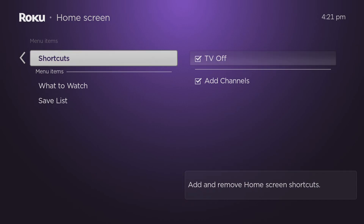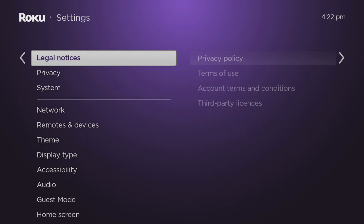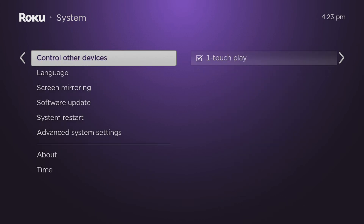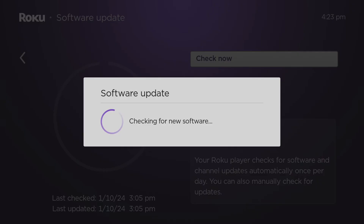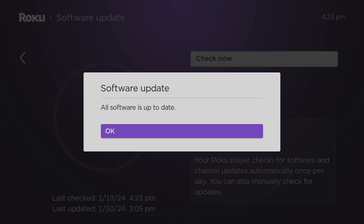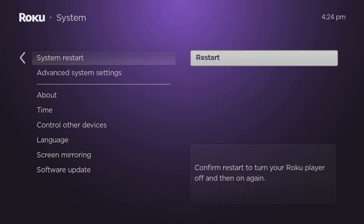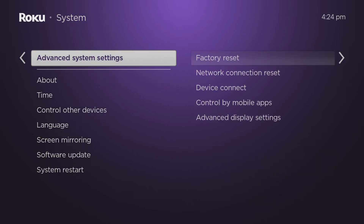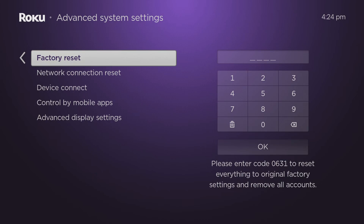Press the back button twice, then scroll down to find and select System. This is where you can check for any available updates for your Roku device — it's a good idea to do this, especially if you've had your device for a while. Here you also have the option to restart your device. Additionally, selecting Advanced System Settings gives you the option to do a factory reset, which can be helpful if your device is experiencing issues or if you plan on selling your Roku device.